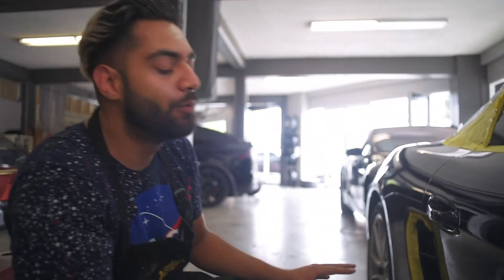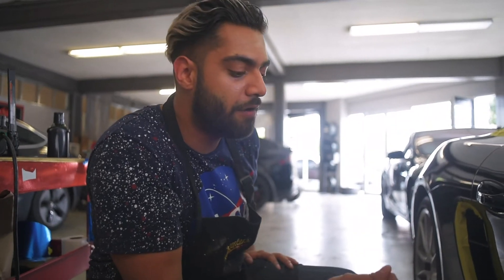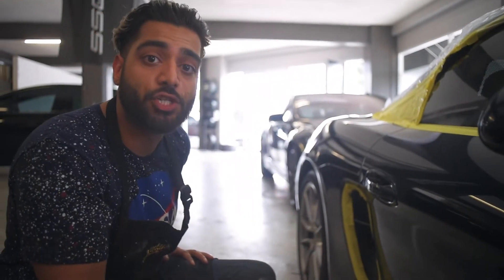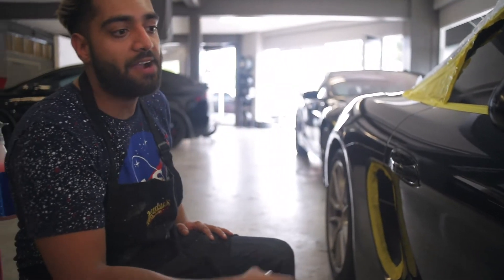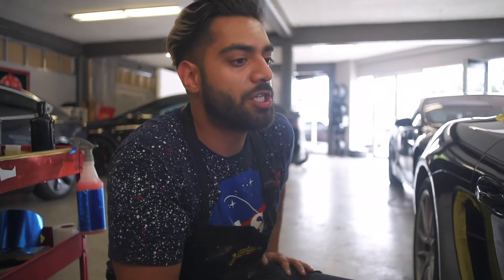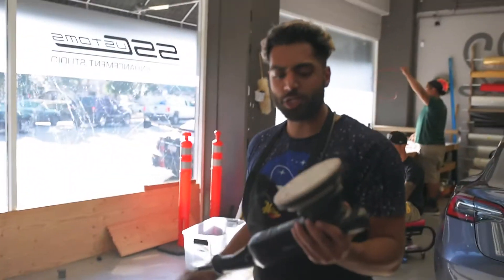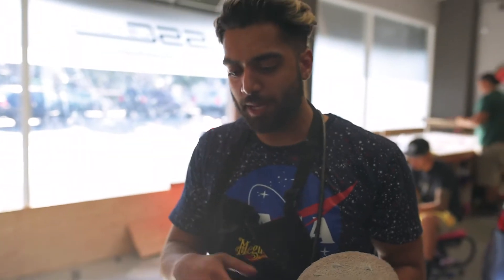After everything's masked, we usually start buffing the paint. We use a compound which takes off a really light layer of clear coat — it basically gives it a showroom shine. After we're done with the compound, we give it a polish, which is the finishing touch to the buffing process. We're putting some finishing polish on there to shine it up after cutting through with the compound.